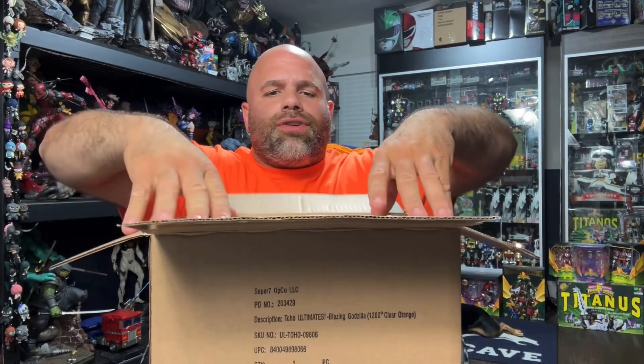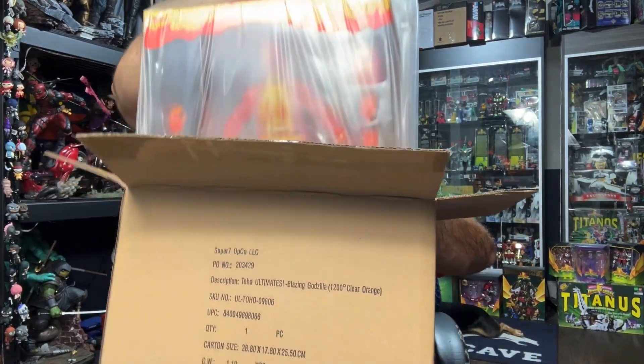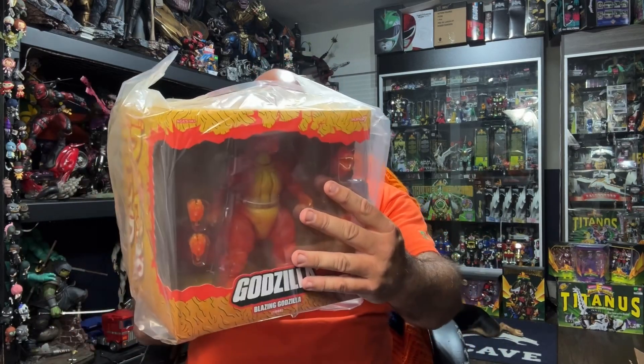It is a Super Seven piece. It's going to go towards my line — you guys know because I have a couple of Super Sevens down here for the Power Rangers. But this is the other line I collect. I'm not opening any of them, but this one I didn't even know existed. This is the Godzilla 1200 Degrees figure. It just popped up in my email saying 'New Godzilla figure, 1200 degrees, buy now,' so I bought it. This is a lot more expensive than the regular Super Seven line — normally $60 to $80, but this one was $104 with shipping and handling.